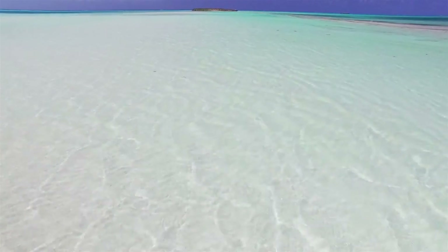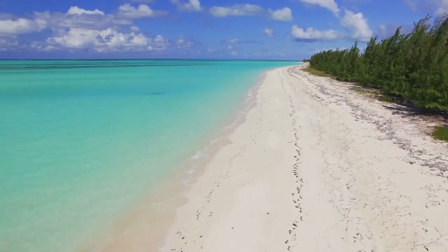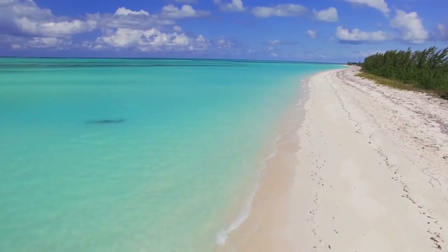It is a place where you can experience the beauty, tranquility, and luxury of the Caribbean. Book your stay today and discover Emerald Pavilion for yourself.